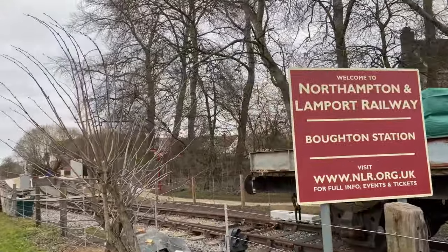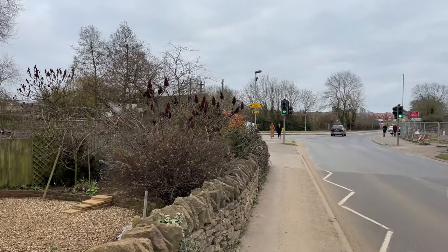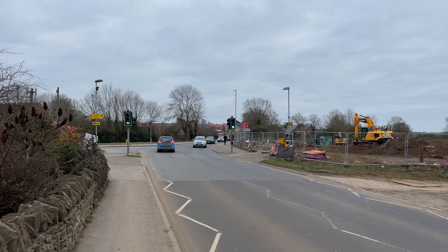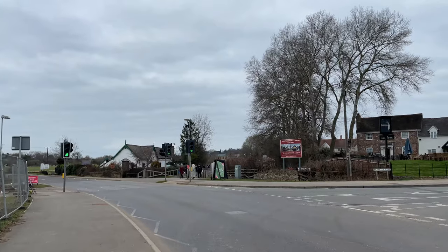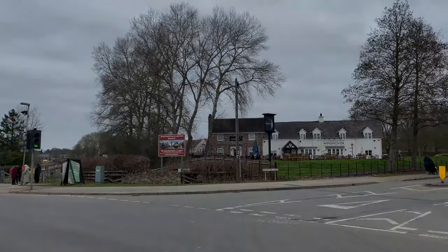Hi, I'm Warren Brand and welcome to another Linlis video. Back in the days when the line was running as part of the national network, there was a level crossing right here. The Heritage Railway now has a station here, but back when the line was younger, there was just the crossing, a signal box and the crossing cottage.